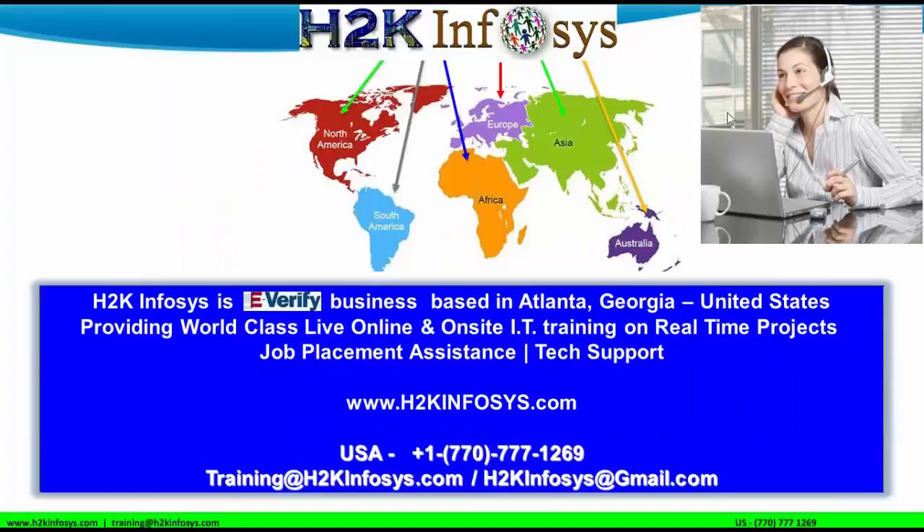Welcome all to this first day of Selenium session. Very good evening to all of you. This is Deepinder. I've been in this field of technology for around the past six years and I've been teaching technology for around three years.